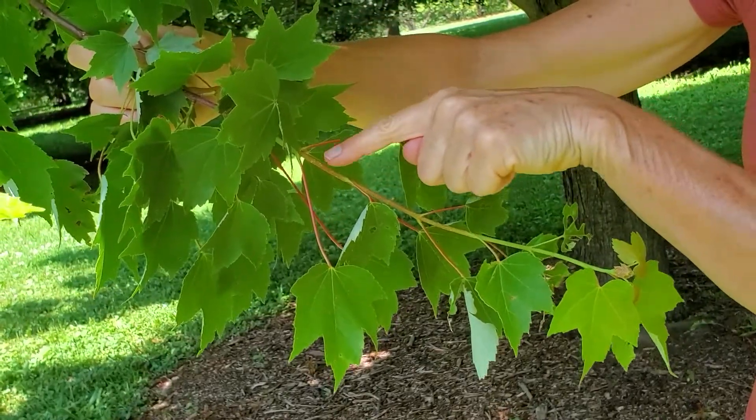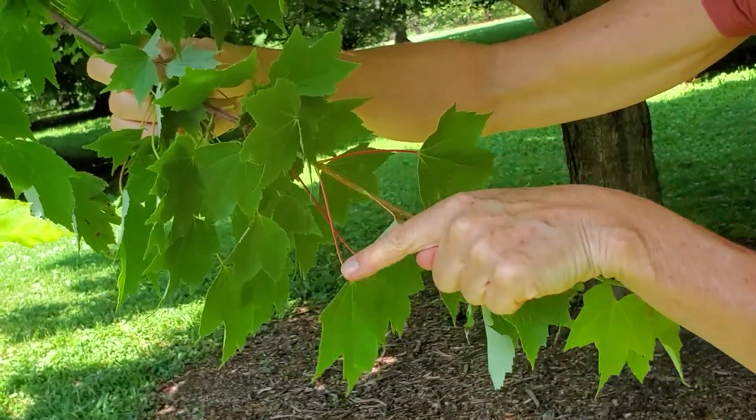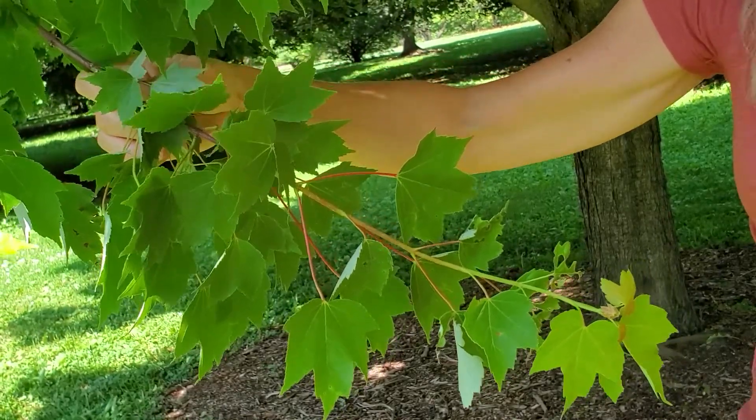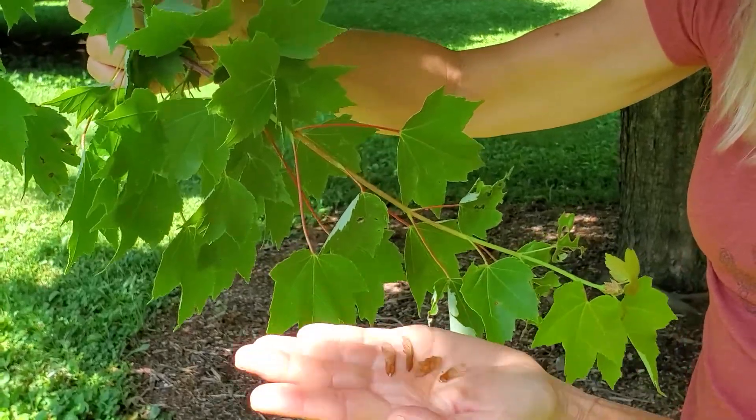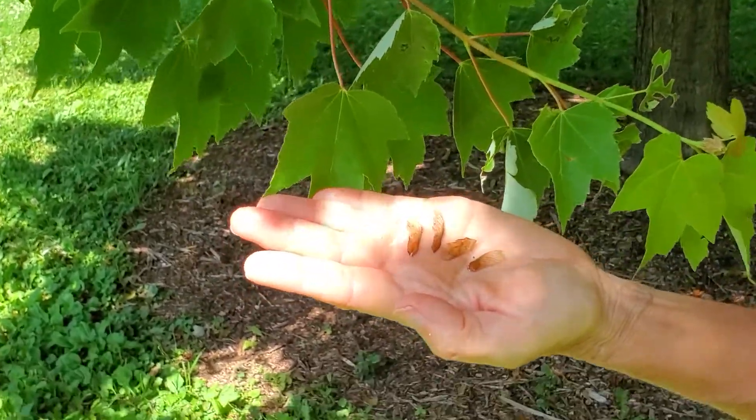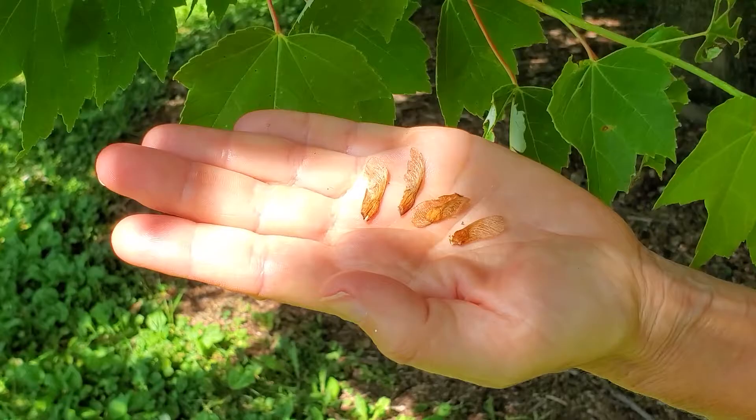Also, the terminal lobe at the tip is about equal in size to the two side lobes. The other thing about red maple are the red colorations that frequently tint the twigs and the petioles.